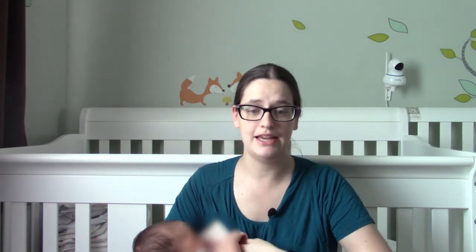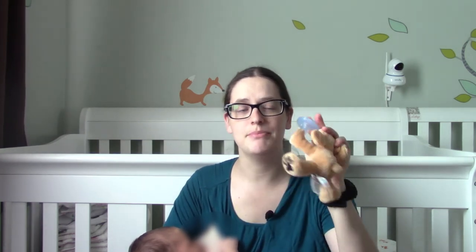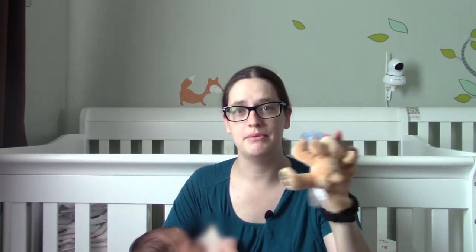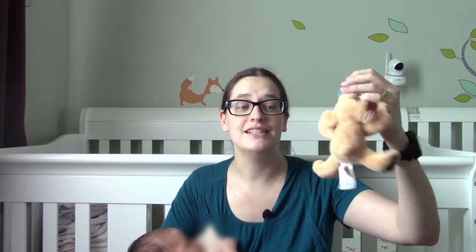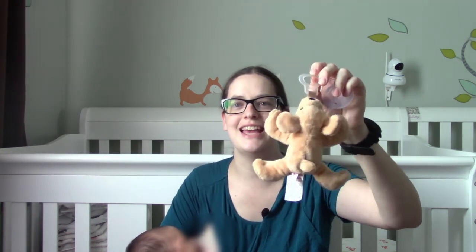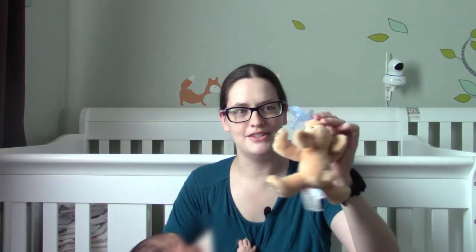The next product — you may have heard of the Wubbinub. It's been making the rounds; it's the stuffy attached to a pacifier. The idea is you can grab it, the baby can grab it, and it has a little extra weight that makes it easier to keep the paci in the baby's mouth, or for them to grab it and insert it themselves as they get older. This is not a Wubbinub — this is better than a Wubbinub. This is a Nookums, and it doesn't have the pacifier sewn in. It just has a little connector that is like a universal adapter you can connect to any major brand of pacifier on the market, even the Soothies.